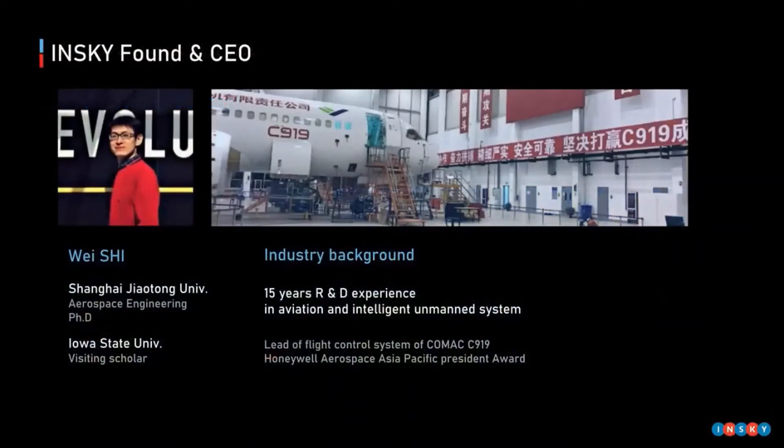The success of the project depends on team efforts. I would like to introduce our founder. Dr. Shi has 15 years' experience in aviation and intelligent unmanned systems. He was in charge of the flight control system of the C-919, which is China's first large aircraft.